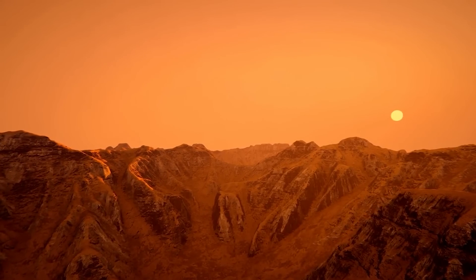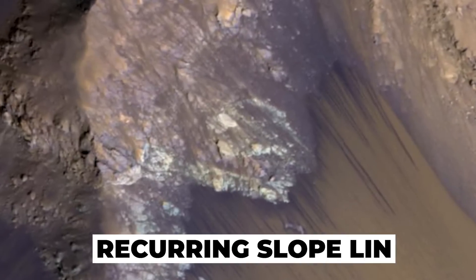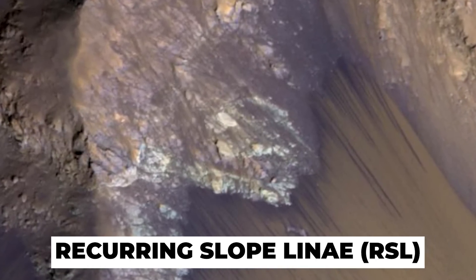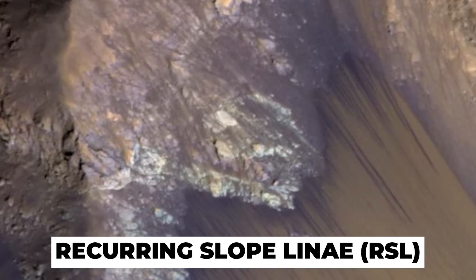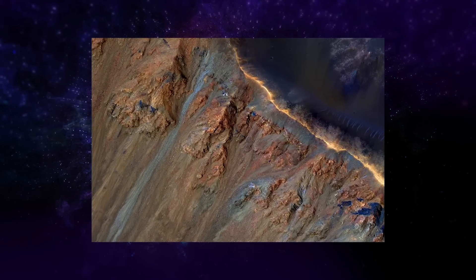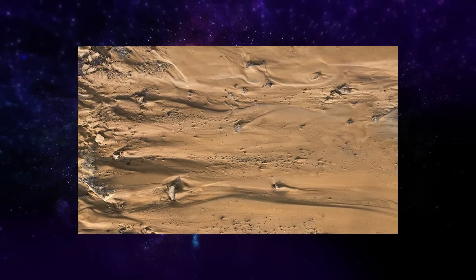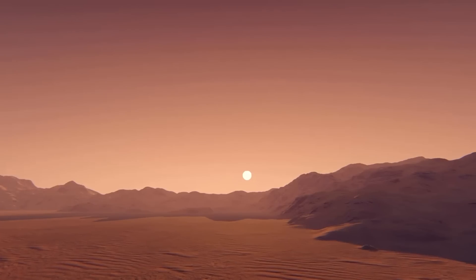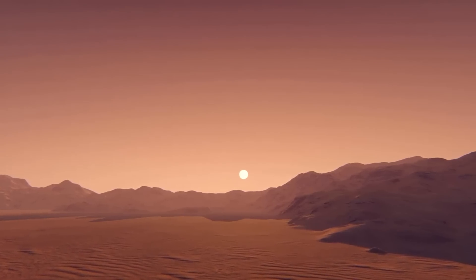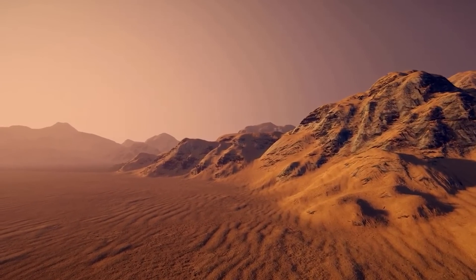For years, scientists have speculated about the presence of water on Mars. Recently, evidence for this has been discovered in the form of recurring slope lineae, or RSL — dark streaks that appear on steep Martian slopes. RSLs are most commonly observed in the planet's northern hemisphere, where they are thought to be the result of flowing water. However, these intriguing features are also present in the southern hemisphere, indicating that they are not unique to the planet's northern hemisphere.